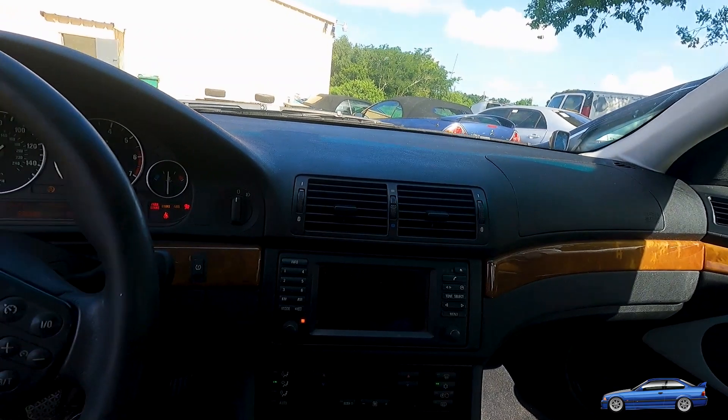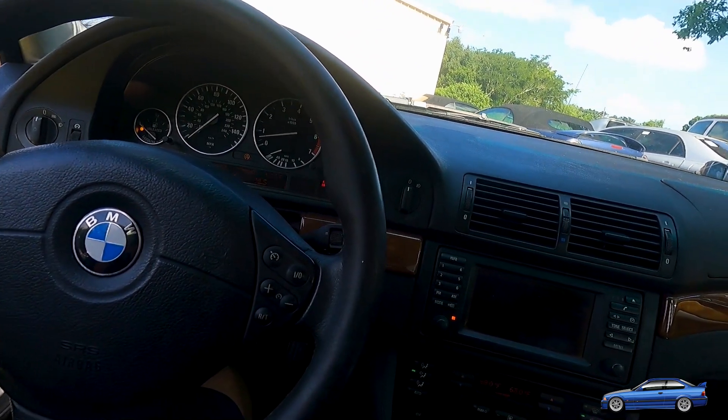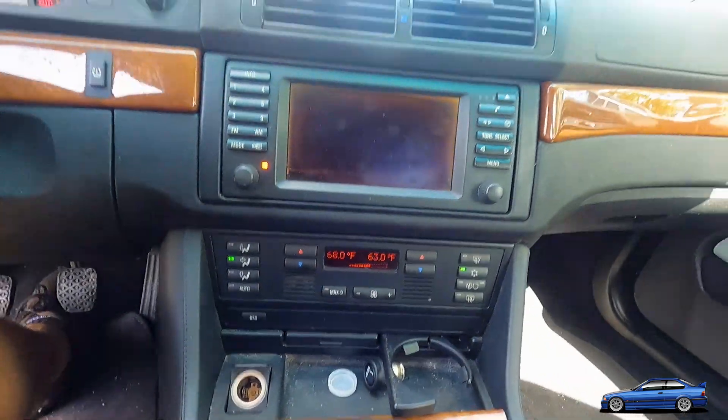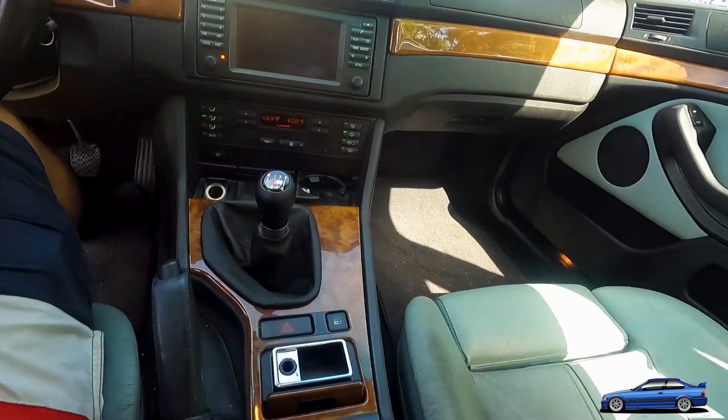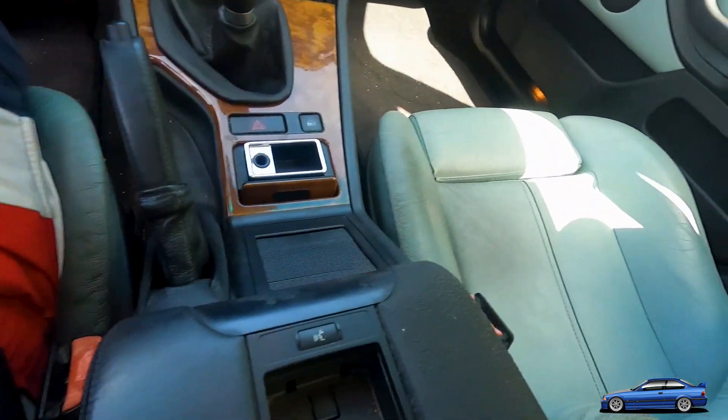The ABS lights came on during the rainstorm the other day, but no big deal. It's just really clean. This screen's a little shot, but all that stuff is repairable. It's really about the fundamentals.